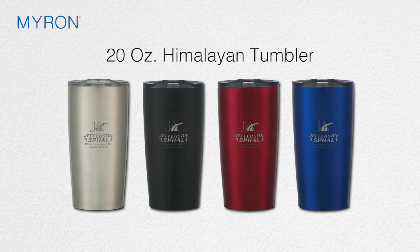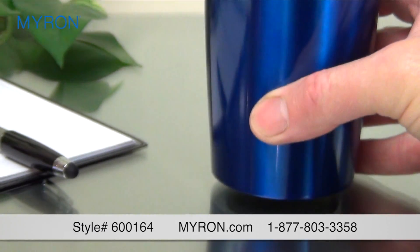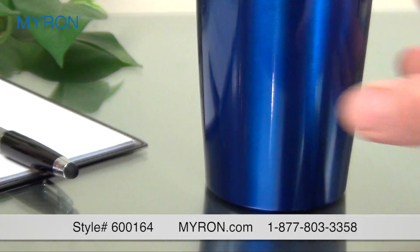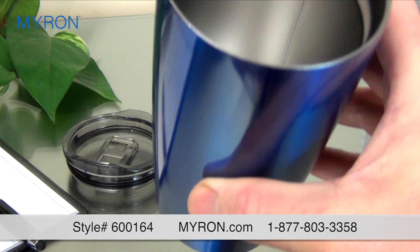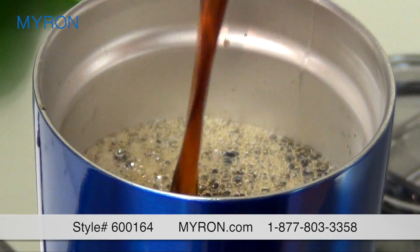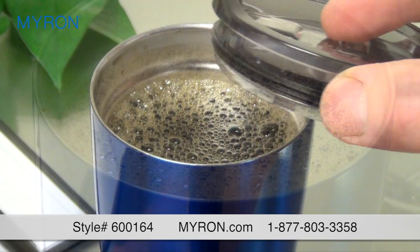This large customized tumbler will make an even bigger impression on your clients. The stylish Himalayan promotional tumbler features a rugged stainless steel exterior and is double wall insulated and vacuum sealed to keep drinks hot or cold for up to six hours. Just fill it with your favorite beverage — it holds 20 ounces without the lid and 18 ounces with.